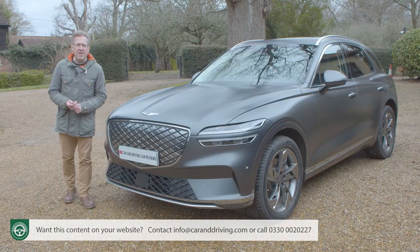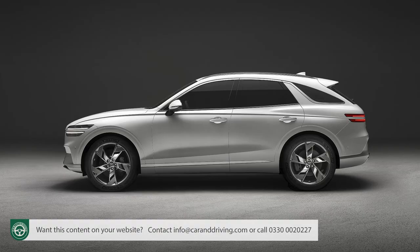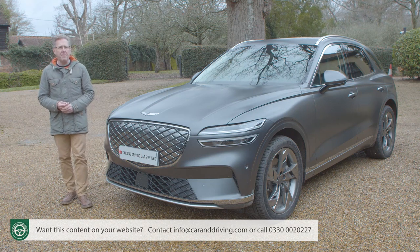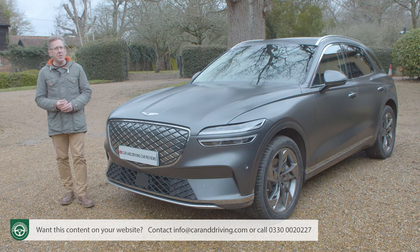Genesis won't launch any further combustion cars after 2025 and will only sell EVs from 2030. With that in mind, you'd be surprised if demand for this full electric GV70 variant didn't grow considerably over its lifetime — even at pricing pitched at around £65,000 for the single sport trim level available. Still, it comes much better equipped than rivals for that.